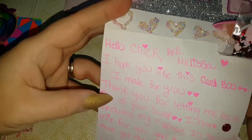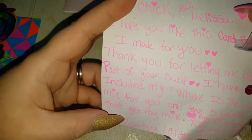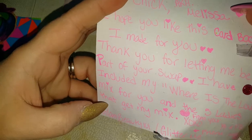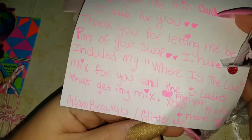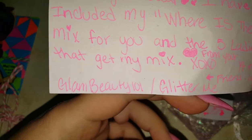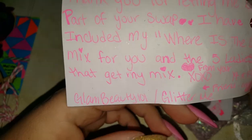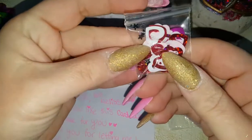The card reads: 'Hey Melissa, I hope you like this card — I made it for you. Thank you for letting me be part of your swap. I have included my Where's the Love mix for you and the five ladies that get my mix — from your YouTube and Facebook friend Erica, Glam Beauty 101.' She's also on Facebook on Glitter Me — go check her out, show her some love, tell her I sent you!